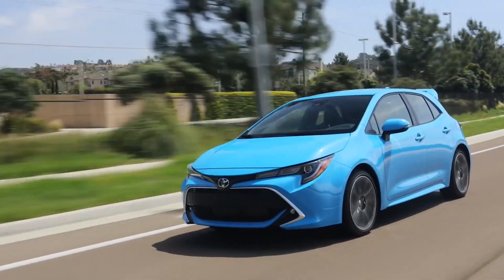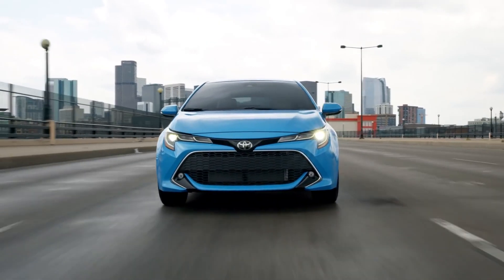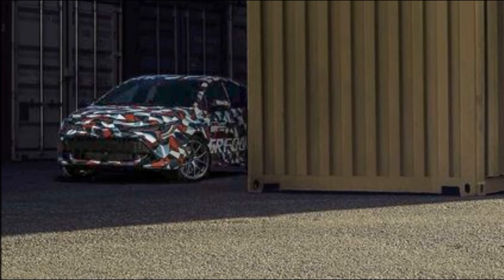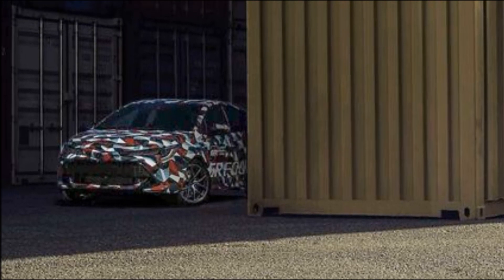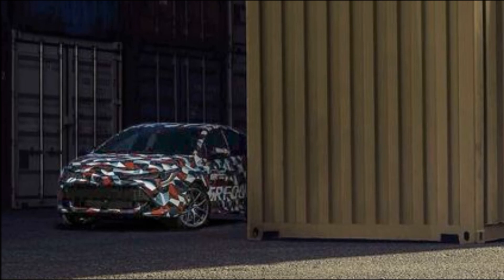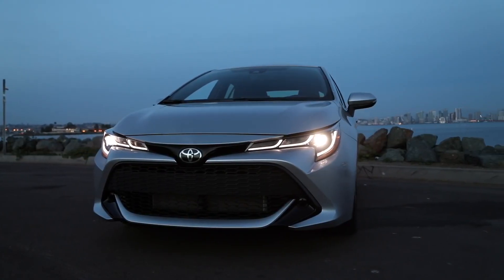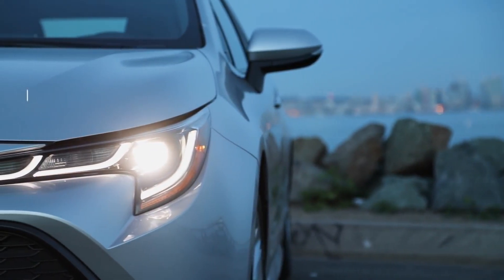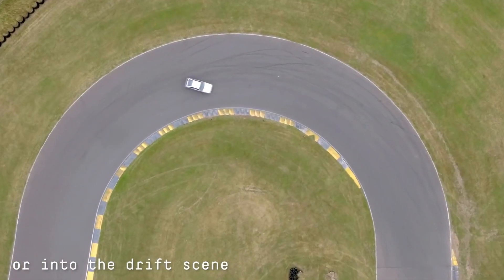The GR Corolla will share most of its basic structural and body hardware with the regular E210 Corolla hatchback. It will however get aggressive front and rear fascias, with a deeper spoiler and splitter up front and GR badging on the grille. It'll be finished off with a currently fashionable faux diffuser at the rear, with a single big-bore exhaust outlet on either side.